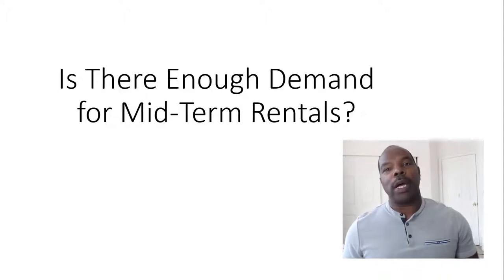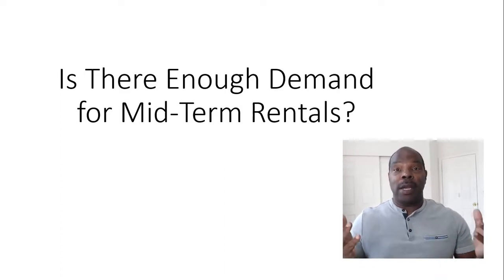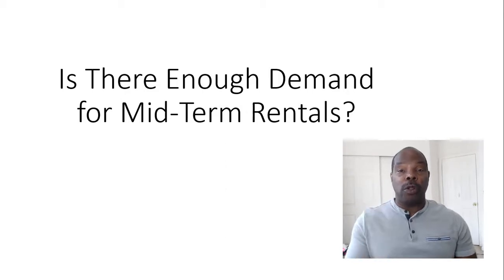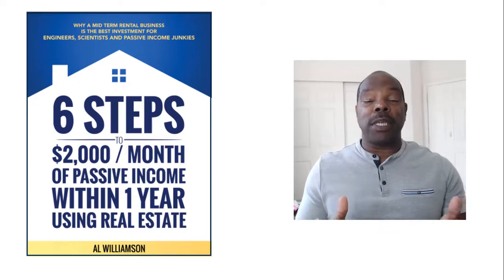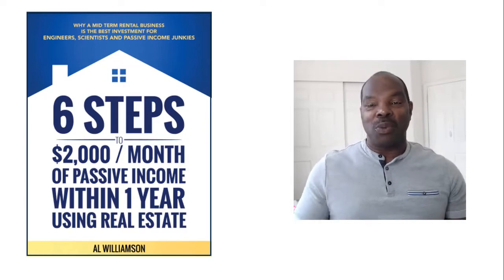Hey, it's Al Williamson with leadinglandlord.com. One of the most frequently asked questions I get is, will this work? Will midterm rentals work in my area? I wrote a book that's on Amazon — I'll leave a link in the description — called Six Steps to $2,000 Per Month Passive Income Within Just One Year Using Real Estate.